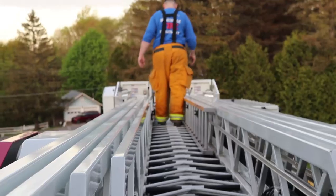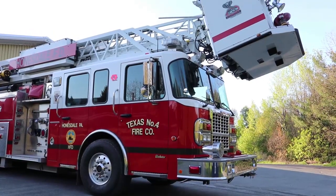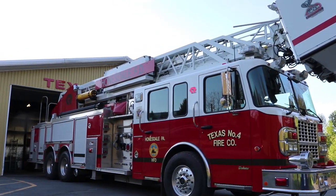Welcome back to Ever Wonder. Today we are here with Firefighter Tim, who's going to show us around a fire truck. Hi everyone, today I'm going to be showing you our 104 foot tall ladder truck.